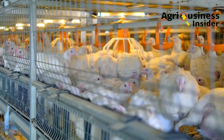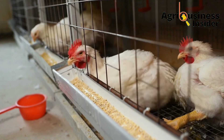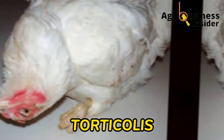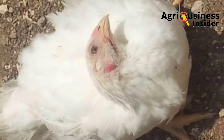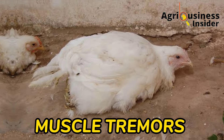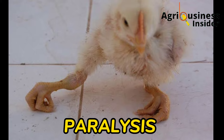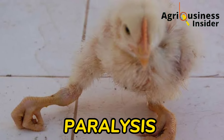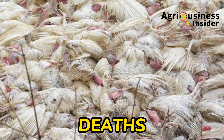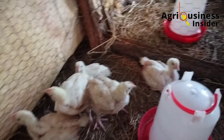The severe form of Newcastle disease includes neurological signs which affect the nerves and muscles. These signs include torticollis, which is the twisting of the neck backwards. There will also be muscle tremors — shaking of the muscles — and complete paralysis whereby the chicken cannot move. There is also sudden massive death, which can reach up to 100% mortality rates.